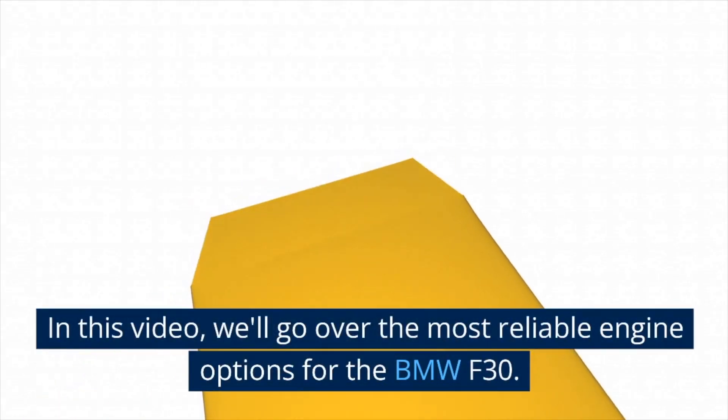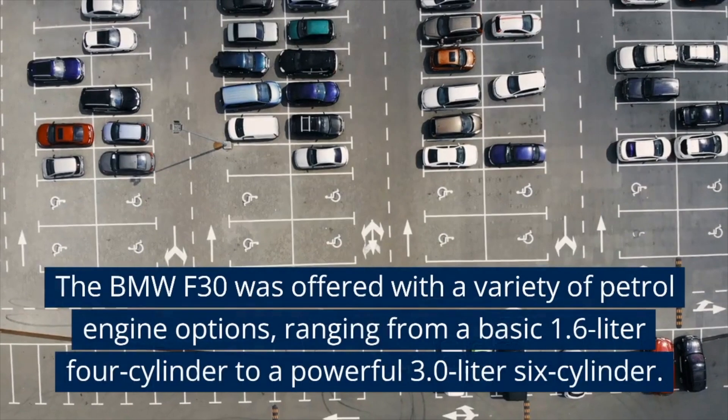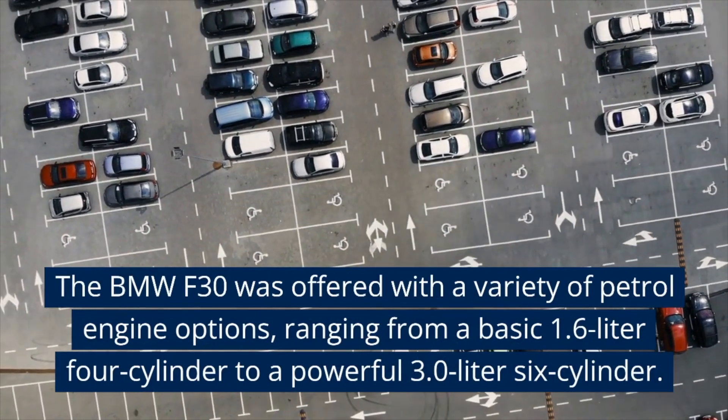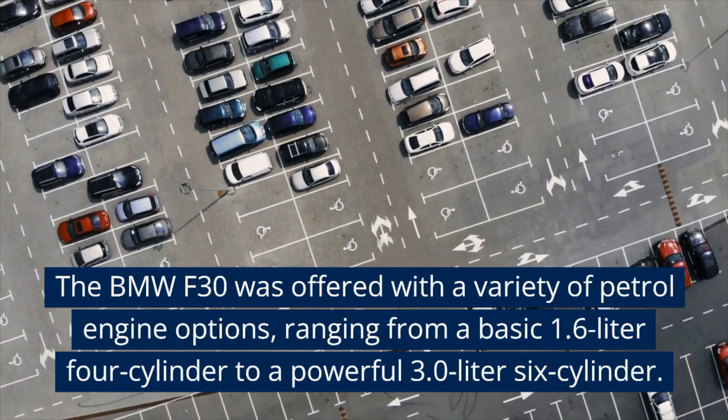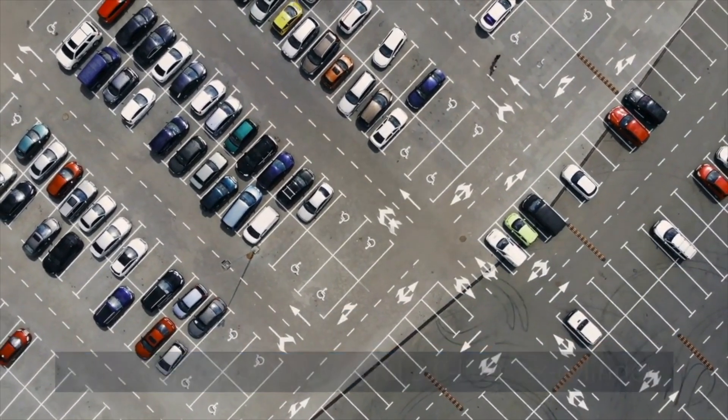In this video, we'll go over the most reliable engine options for the BMW F30. The BMW F30 was offered with a variety of petrol engine options, ranging from a basic 1.6-liter four-cylinder to a powerful 3.0-liter six-cylinder.